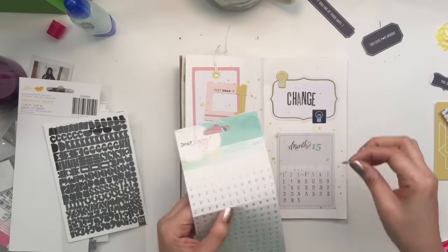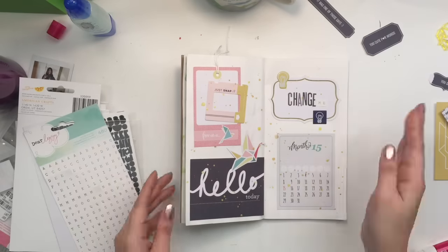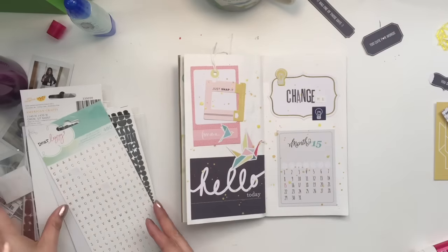And so I just pulled out some alphas that I have, little smaller ones like these Dear Lizzie ones and Amy Tan ones. And I put 'change.' And then really small, I put 'me.'